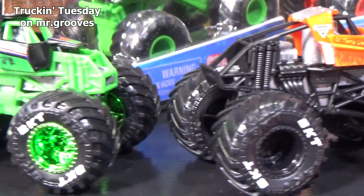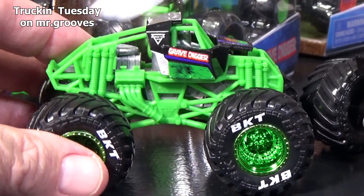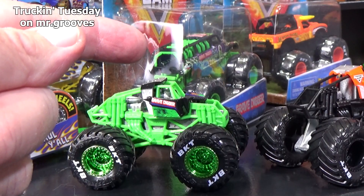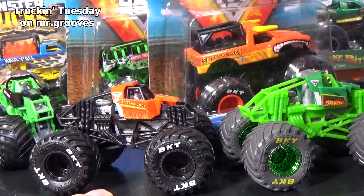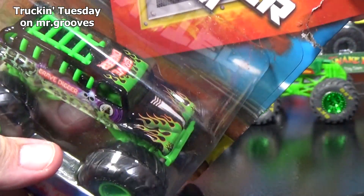Here is a Gravedigger training truck. They also had Megalodon and Zombie. You know Gravedigger is going to get a chase every year — it's their marquee truck. So is El Toro Loco. That got a ride truck release as well in 2020.